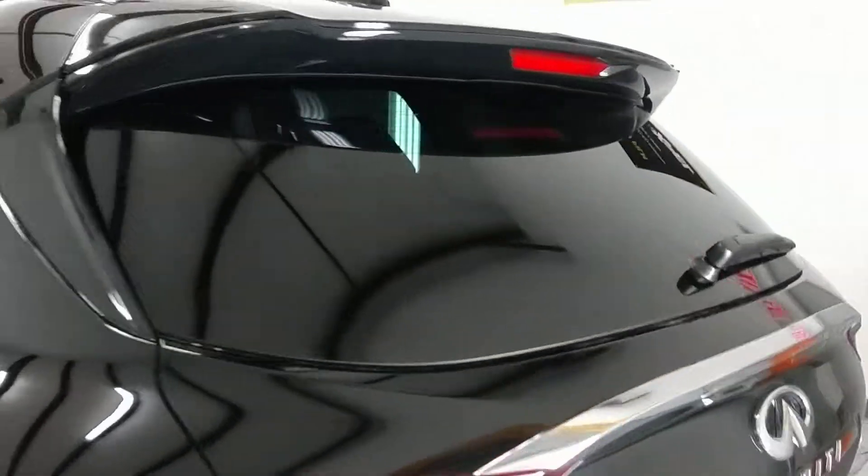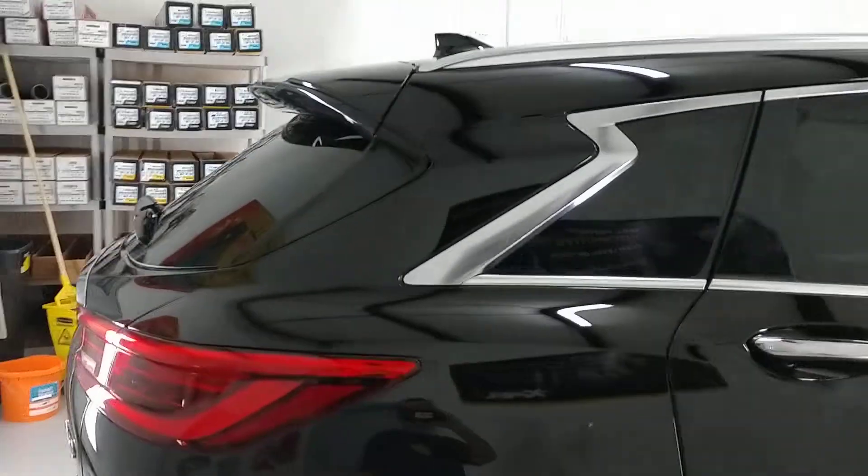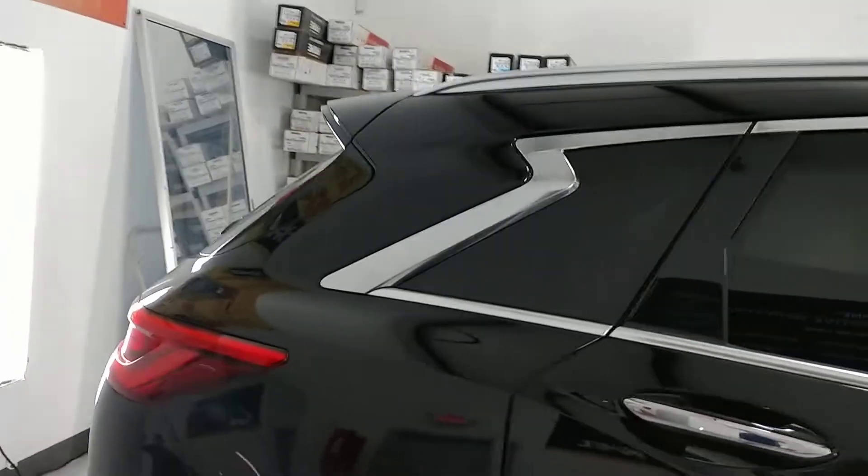Expel XR Plus rejects up to 98% of the infrared heat, 71% of the total solar energy rejected, 71% of the radiant heat, and 99% of UV rays.